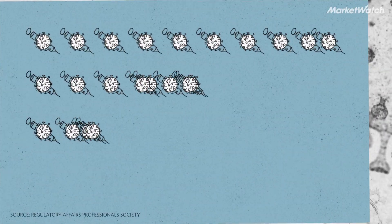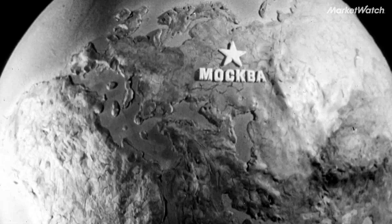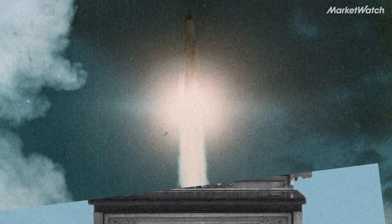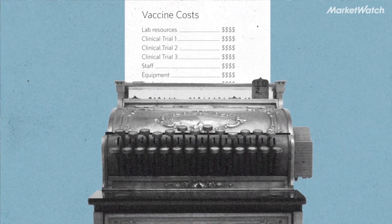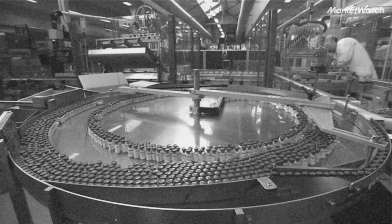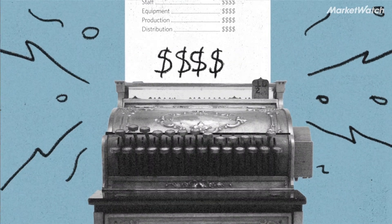In the case of COVID-19, at least 40 vaccines are already somewhere in the development process, not including the Sputnik V vaccine, which was approved by the Russian Ministry of Health August 11. The companies developing those vaccines are incurring all sorts of costs, from the lab resources used in running experiments to the multiple clinical trials necessary to establish each candidate's safety and effectiveness. If researchers' averages are right, these drugs will likely cost hundreds of millions, if not billions, to develop.